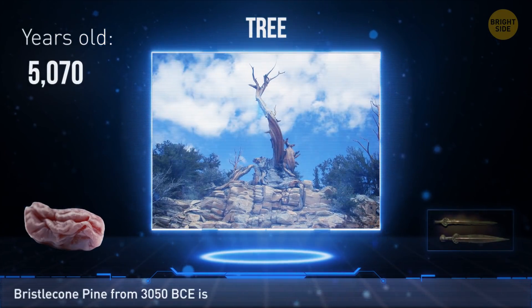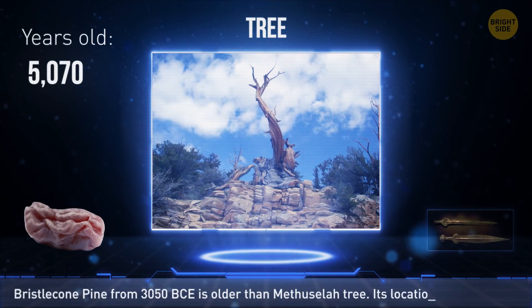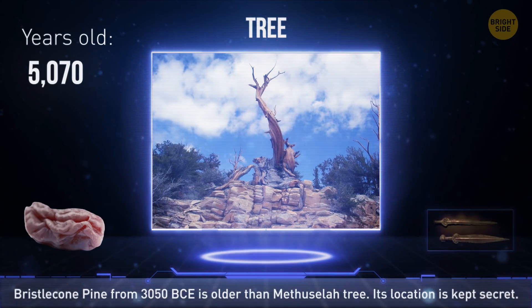A tree from 3050 BCE was discovered in the White Mountains, California. It's a bristlecone pine more ancient than the famous 4,800-year-old Methuselah tree. Its exact location is kept secret to ensure the tree's safety.